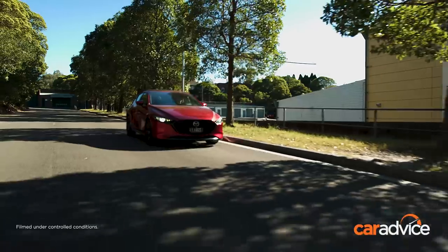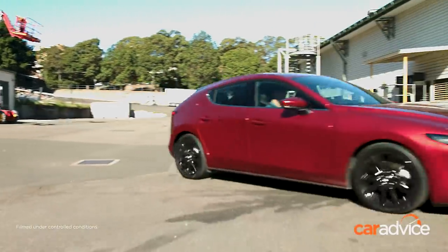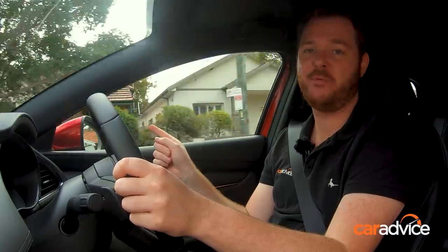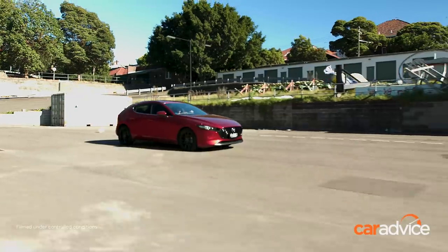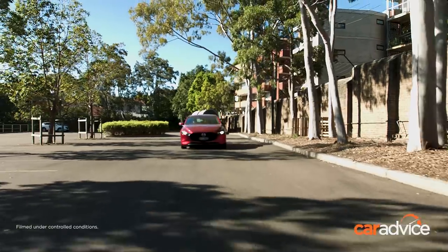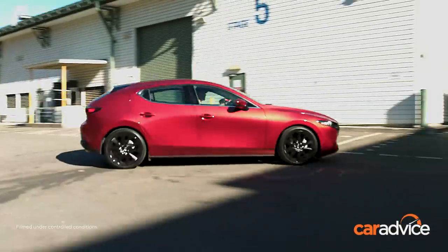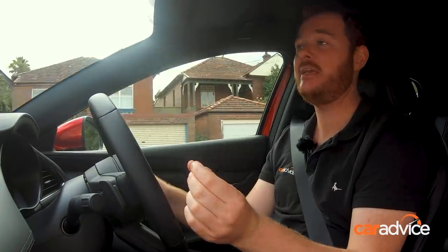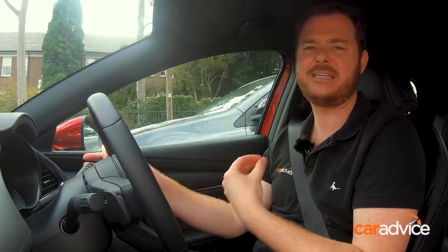That blind spot — which is the price you pay for the cool slinky styling — is massive and can be annoying at times, even though you have blind spot monitoring in the mirrors. The 2.5-litre naturally aspirated petrol engine is the highest displacement here at 139 kilowatts, and you have to give it plenty of revs to get the most out of it. But it is smooth and responsive and not as bad on fuel as you'd think. My take is that this car really blends the best of the old one with many, many improvements that make it a fantastic effort.